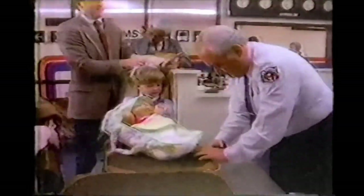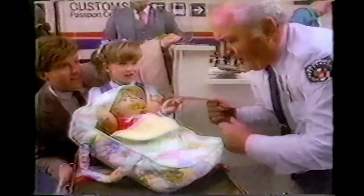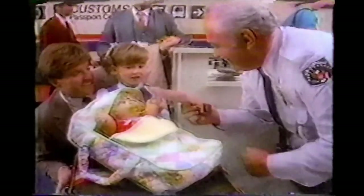Now there are even more ways to care for your Cabbage Patch Kids. There are soft quilted travel beds for kids on the go. Would you like her papers? Oh, absolutely. Thank you.